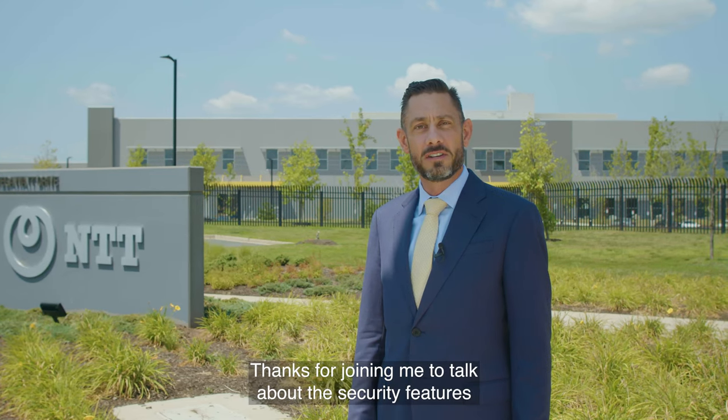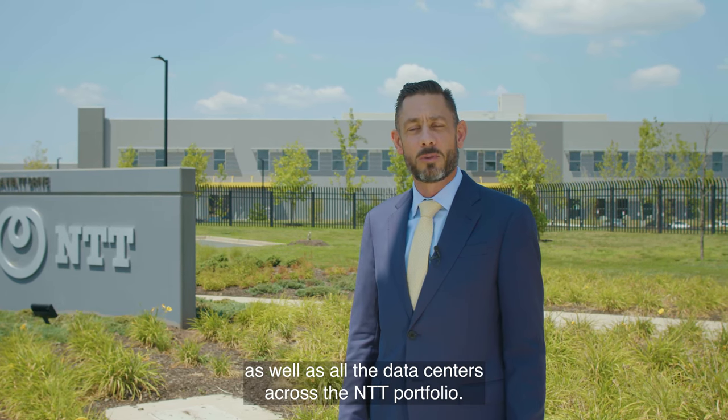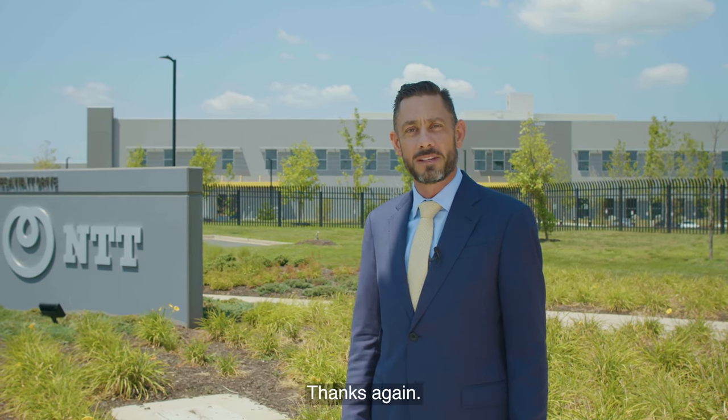Thanks for joining me to talk about the security features here at this data center in Ashburn, as well as all the data centers across the NTT portfolio. Should you have any questions regarding security, feel free to reach out to myself or any member of the security department. Thanks again.